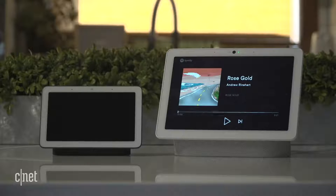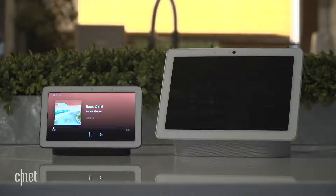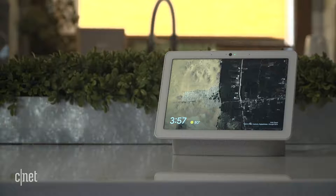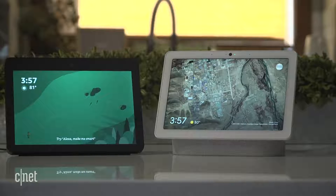Go ahead, take a listen. The bigger question: how does the sound quality stack up against the second-gen Amazon Echo Show, which also costs $230? To my ear, it's pretty close — but judge for yourself.